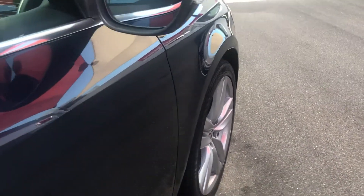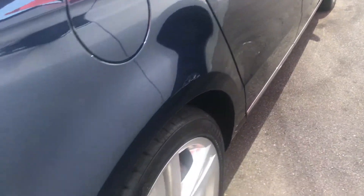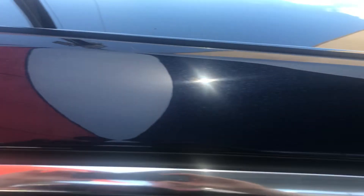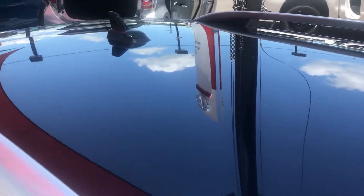Just coming along the driver's side — as you can see no dings or any of that sort of thing in the vehicle. Seals through the roof as well, so there's no signs of any hail damage or any of that sort of thing.